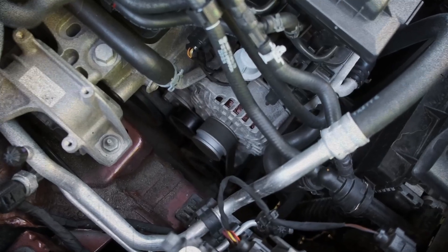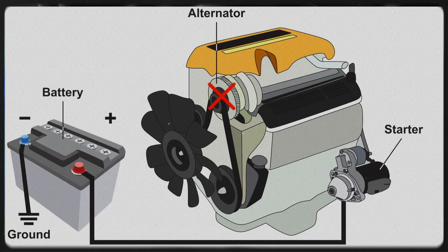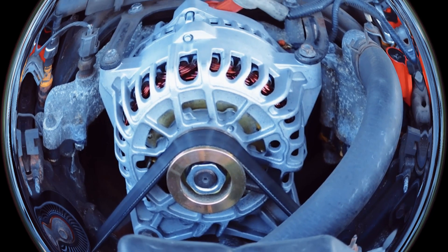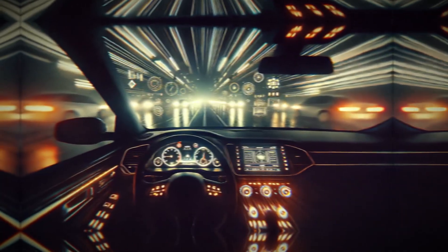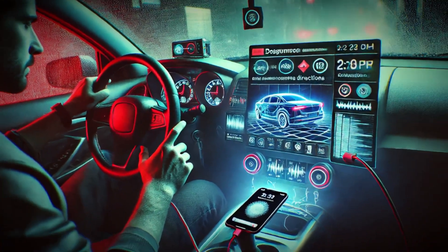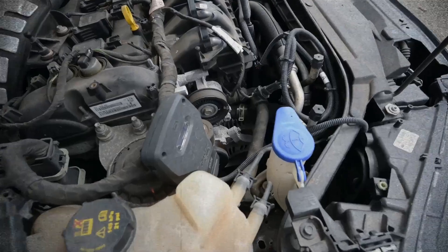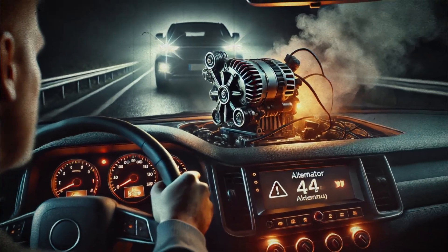A weakening or faulty alternator is one of the primary reasons your dash lights may be flickering. This crucial component recharges the battery and provides power to the electrical system when the engine is running. If it can't maintain a consistent voltage, you might notice dashboard lights flickering or dimming, battery warning light illuminated on the dash, headlights or interior lights that are dim or excessively bright, sluggish or malfunctioning electronic accessories, difficulty starting the vehicle or frequent stalling, or growling and whining noises.